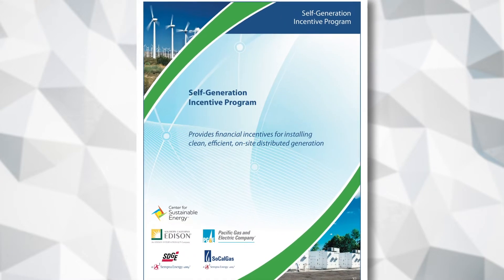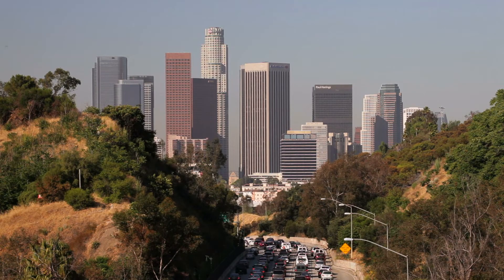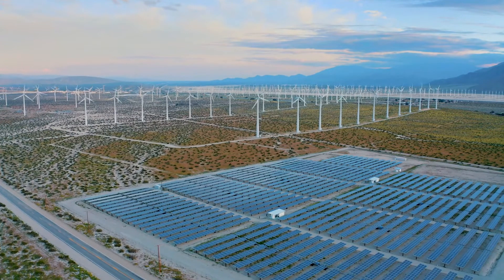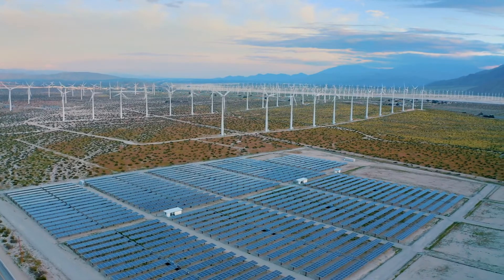The SGIP is one of the longest running and most successful programs of its kind in the U.S. The program was initially established as a response to the energy crisis of 2001 and focused on smaller demand response systems. Since 2001, the SGIP has been modified to include energy storage technologies and increased the size range of projects in an effort to reduce greenhouse gas emissions.